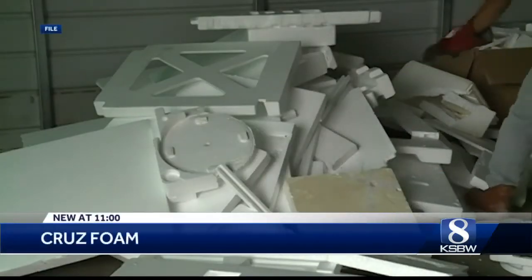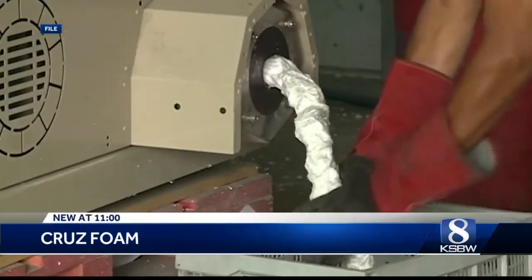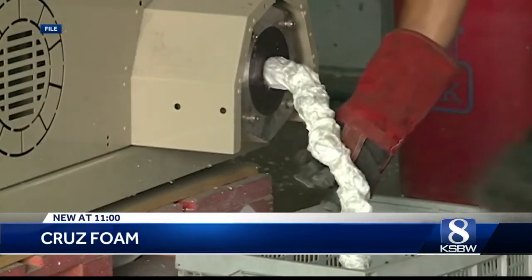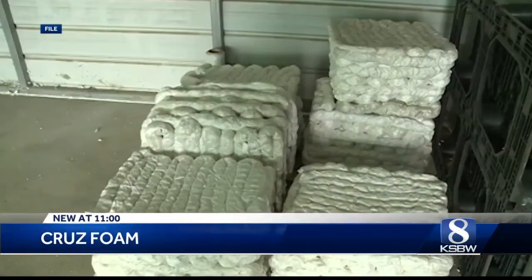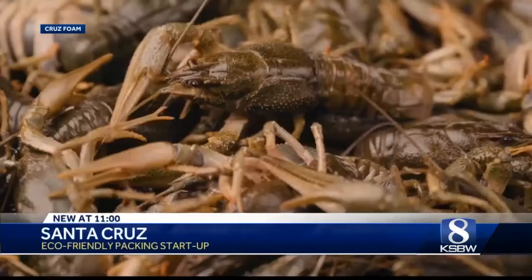Yeah, Dan, it's definitely unique as well. They're replacing it with shrimp, of all things. They hope that it'll help with the environment and the way that goods are packaged around the world. A lot of what we buy is packed in styrofoam — it's hard to recycle and it's not biodegradable. But a Santa Cruz County firm is looking to replace styrofoam with a biodegradable packing made from shrimp.